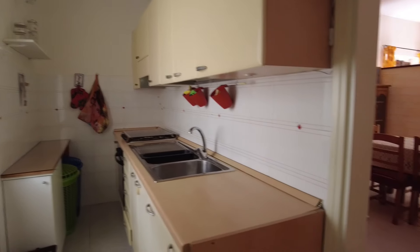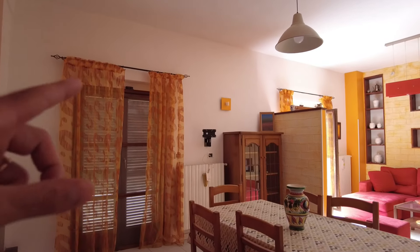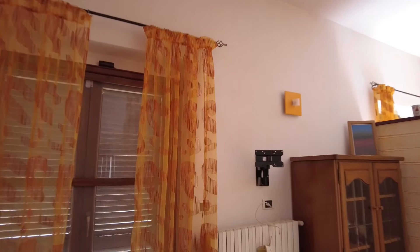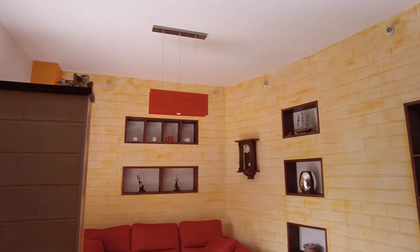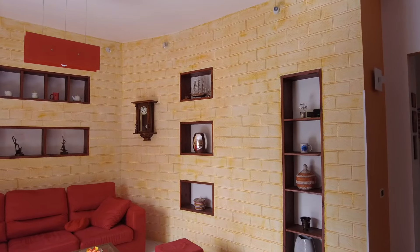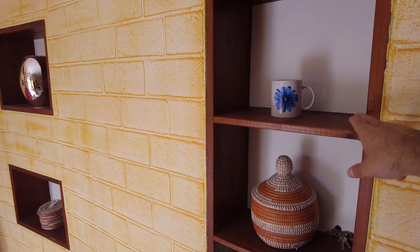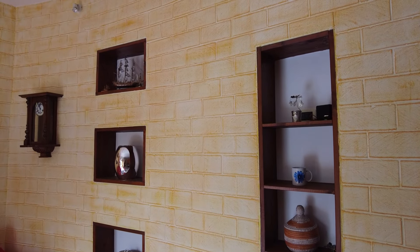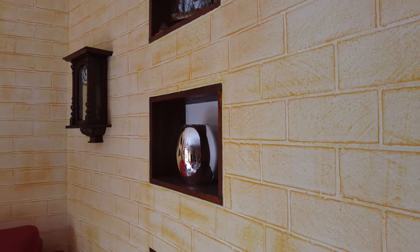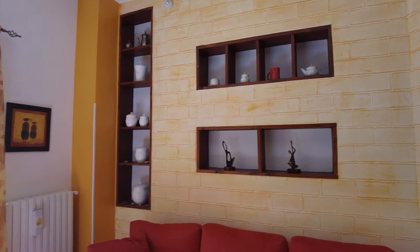Here you have quite a large living room for your guests and yourself to enjoy — a lovely space. They've added a TV, which makes sense. Now, this area — I have mixed feelings. I like the bookshelves, but I'm definitely not sure about what they've done with the wall. I would probably just paint it a different color and make it a regular wall, but that's just me — everyone has their own taste.